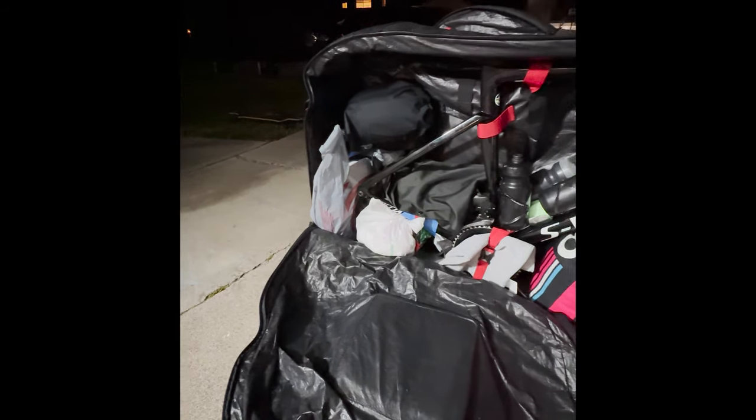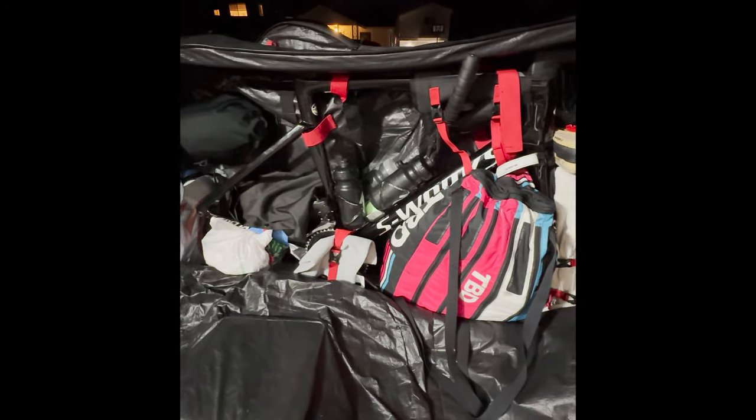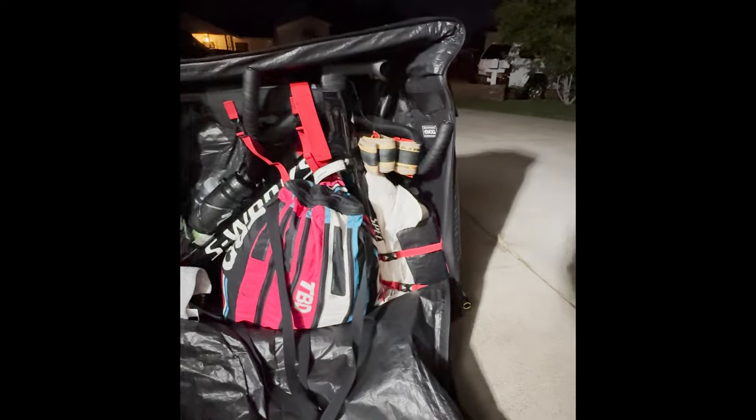All of this is going to go into my EVOC Travel Bag Pro. I really like this bag because it has the ability to fit a road bike as well as a mountain bike. I've tested it with a lot of traveling around the Western United States and I've never had an issue. Knock on wood.